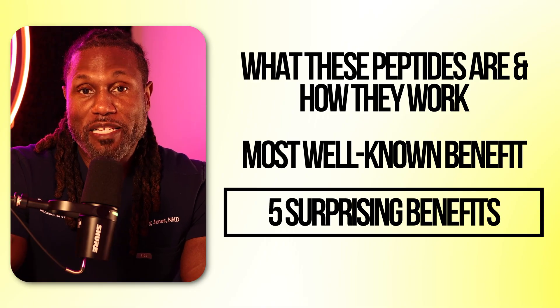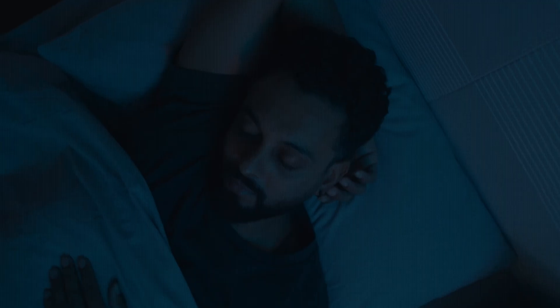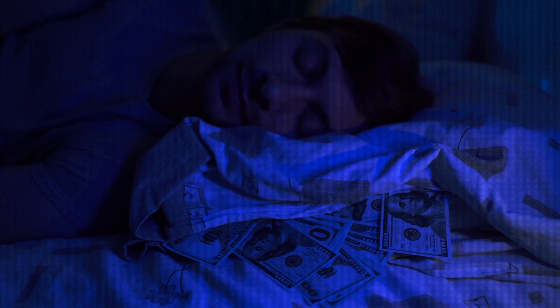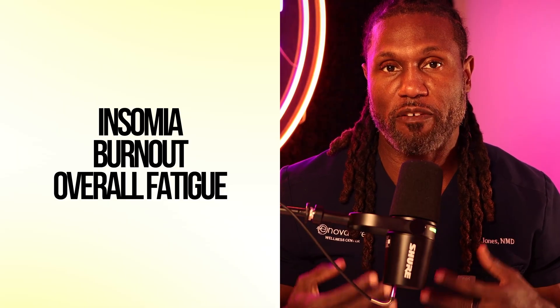Surprising benefit number one: improving deep, restorative sleep. Growth hormone improves deep, slow-wave sleep, which helps with recovery, mental focus, and concentration. Patients who take these peptides often report falling asleep faster, staying asleep longer, getting deeper restorative sleep, and waking up more refreshed. Better sleep leads to better hormone production, hormone balance, recovery, and brain function — making these peptides ideal for anyone dealing with insomnia, burnout, or overall fatigue.